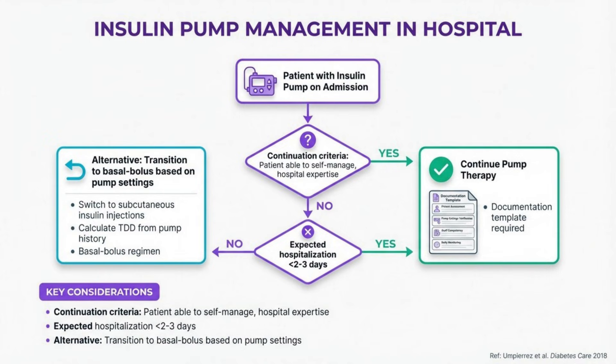Insulin pumps may be continued during hospitalization if specific criteria are met. The patient must be physically and mentally able to manage the pump, the hospital must have expertise in pump management, and the expected hospitalization should be brief. If these criteria aren't met, transition to a basal bolus regimen based on the patient's pump settings. Always document pump settings for future reference.